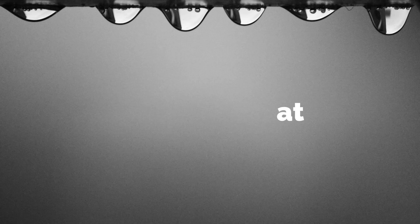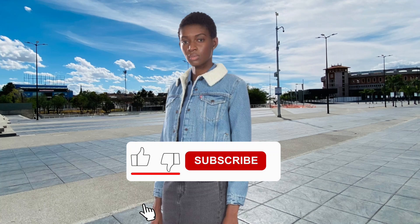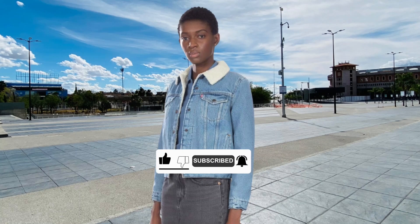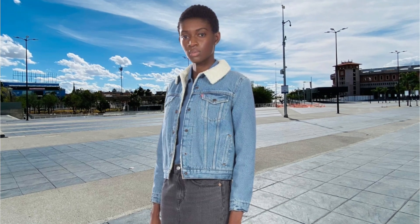The Levi's Original Sherpa Trucker Jackets are a fantastic choice for anyone looking for a classic, durable, and stylish jacket. Their versatility, quality, and timeless design make them a must-have for your wardrobe.